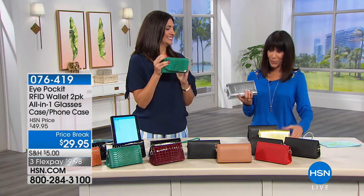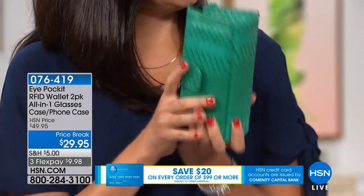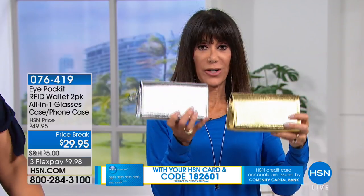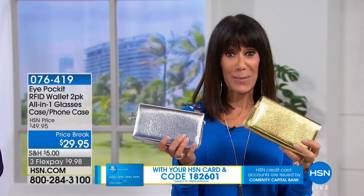The teal is sold out. As you snap it closed, the phone right there is staying in place. The teal is gone — over 800 sold. I'm holding the gold and the silver. These two are completely exclusive — you can't get them anywhere but here.